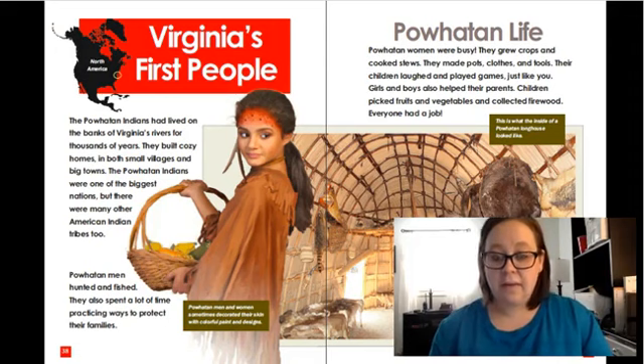Powhatan life — Powhatan women were busy. They grew crops and cooked stews. They made pots, clothes, and tools. Their children laughed and played games just like you do. Girls and boys also helped their parents. Children would pick vegetables and fruits from the garden and they collected firewood. Everyone had a job.